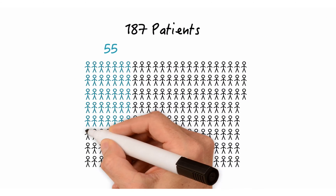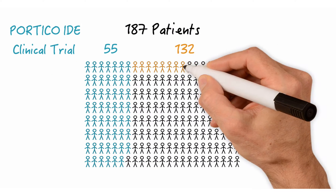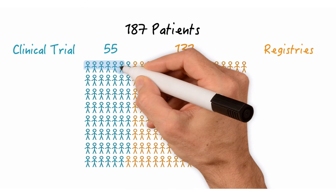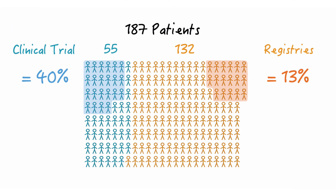55 patients were from the Portico IDE clinical trial, which only included TAVR patients. Another 132 patients had received either a TAVR or a surgically implanted bioprosthetic valve, coming from two physician-initiated registries called Resolve and Savory. Reduced leaflet mobility was noted in 22 out of 55 clinical trial patients — 40 percent — and in 17 out of 132 registry patients — 13 percent.